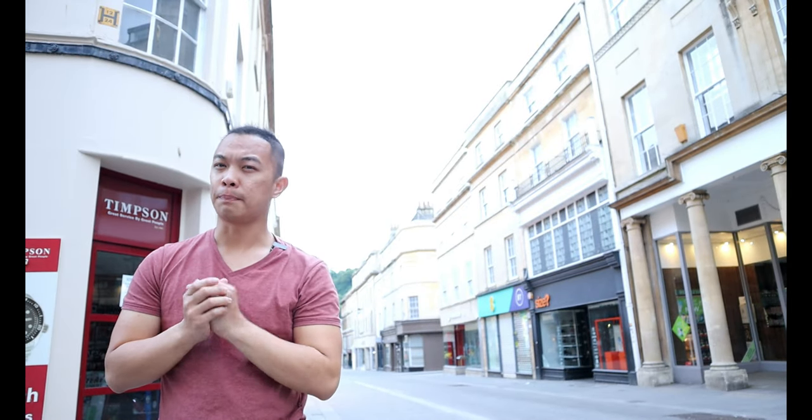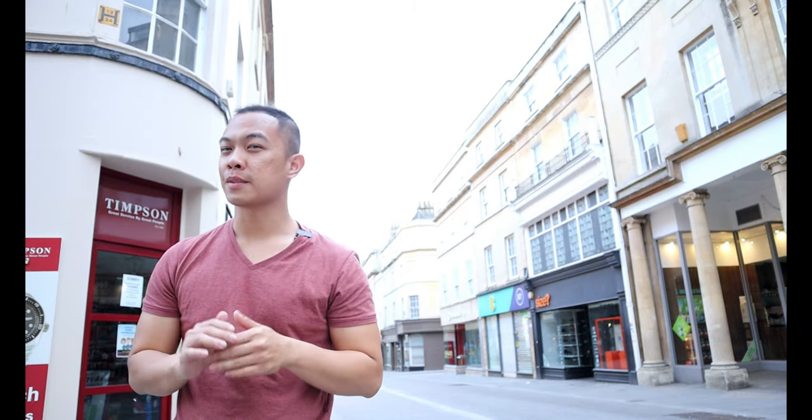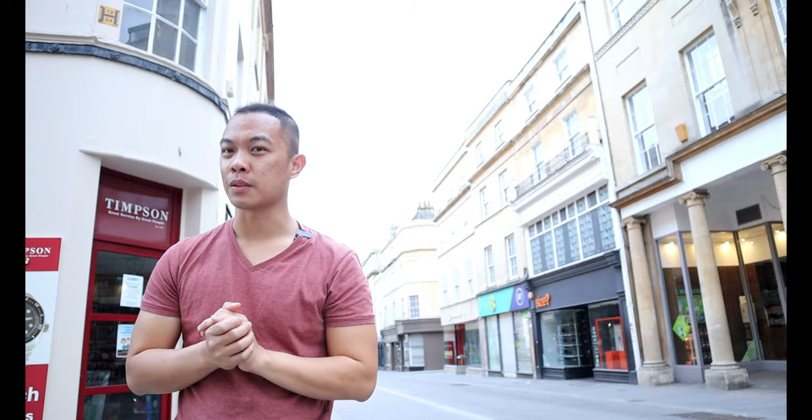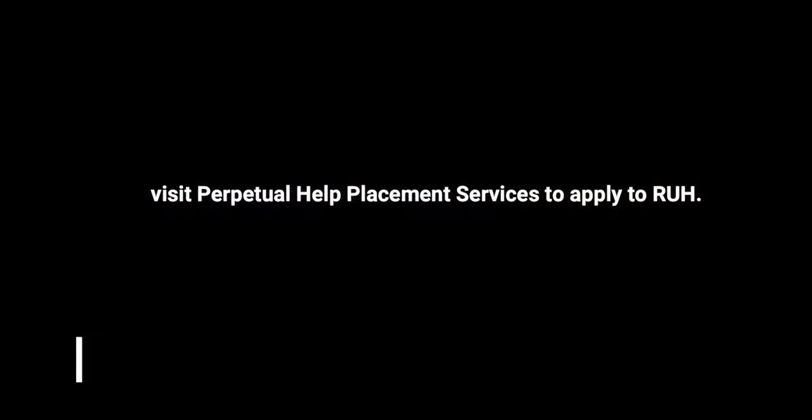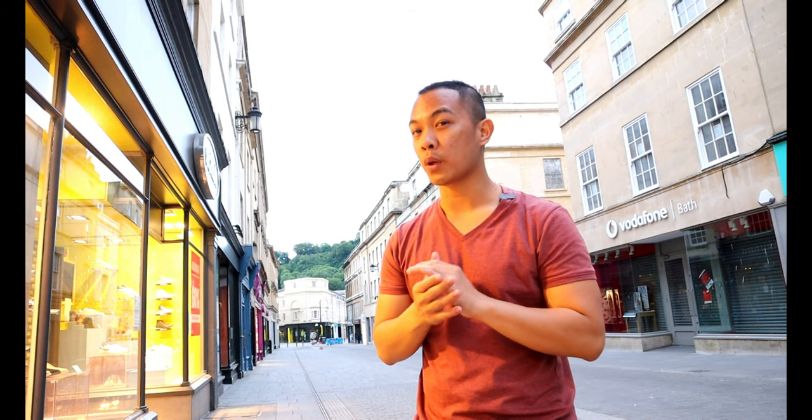So that's all about Bath and the RUH, guys. If you like this video, please support this channel by subscribing and liking. I am looking forward to reviewing some other NHS hospitals. That's it for today. Thank you for watching.